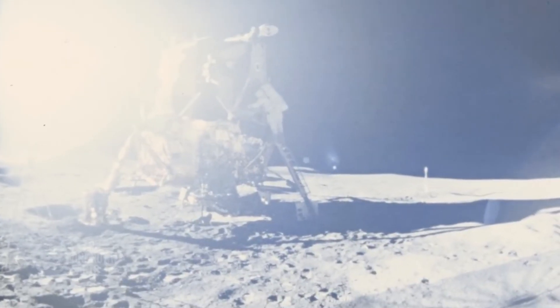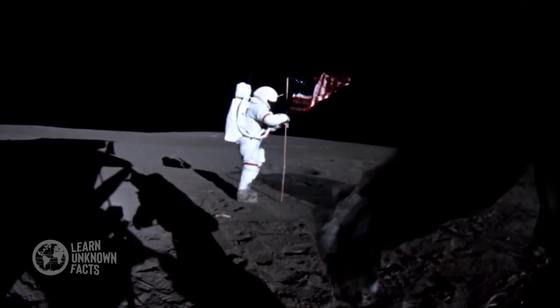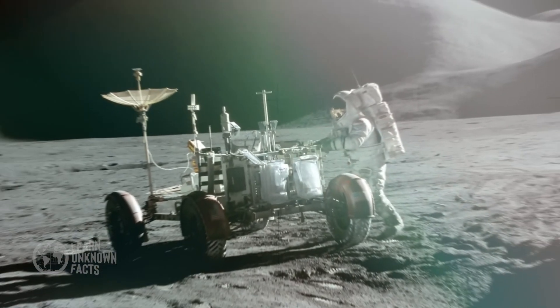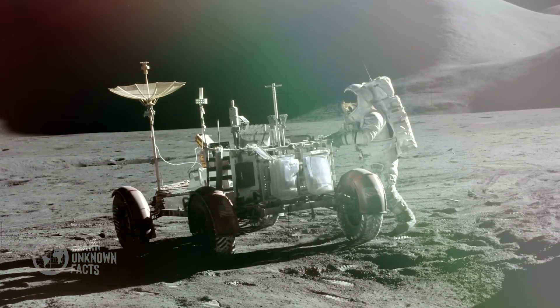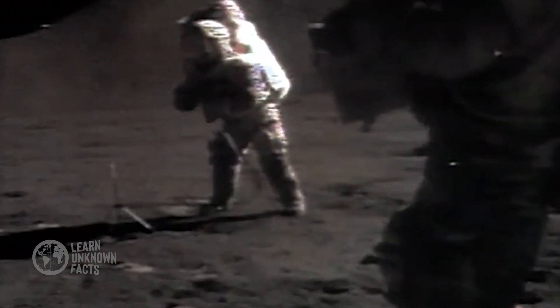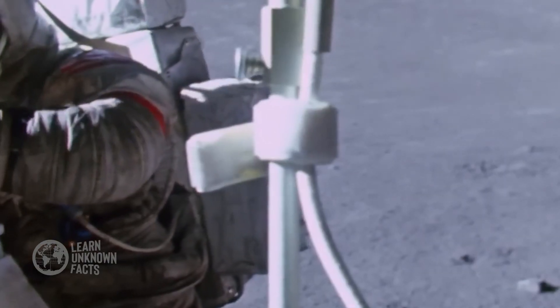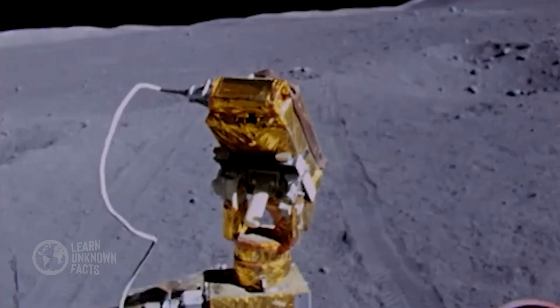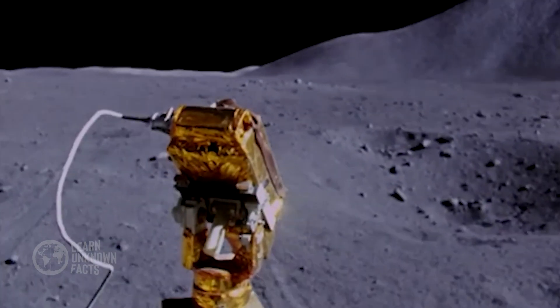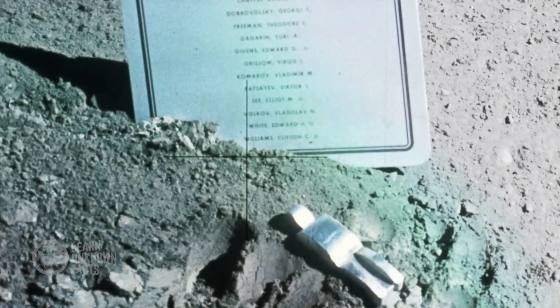Then came Apollo 14, 15, 16, and 17, each leaving behind more than just footprints. Apollo 15's crew conducted geological studies and explored Hadley Rille, a winding channel likely formed by ancient volcanic activity. They deployed a suite of scientific instruments to measure the Moon's seismic activity, magnetic fields, and heat flow. This mission also introduced the Lunar Rover, a game-changer that allowed astronauts to travel farther and collect more samples than ever before.